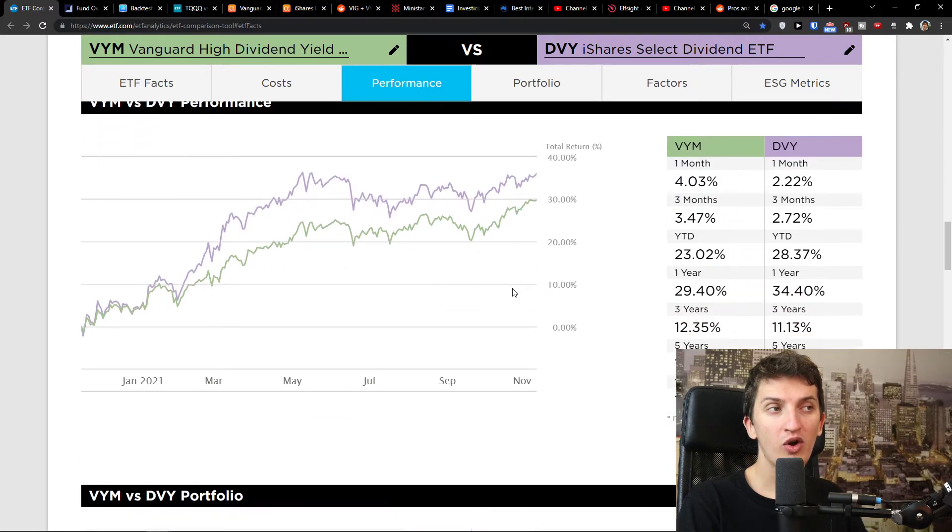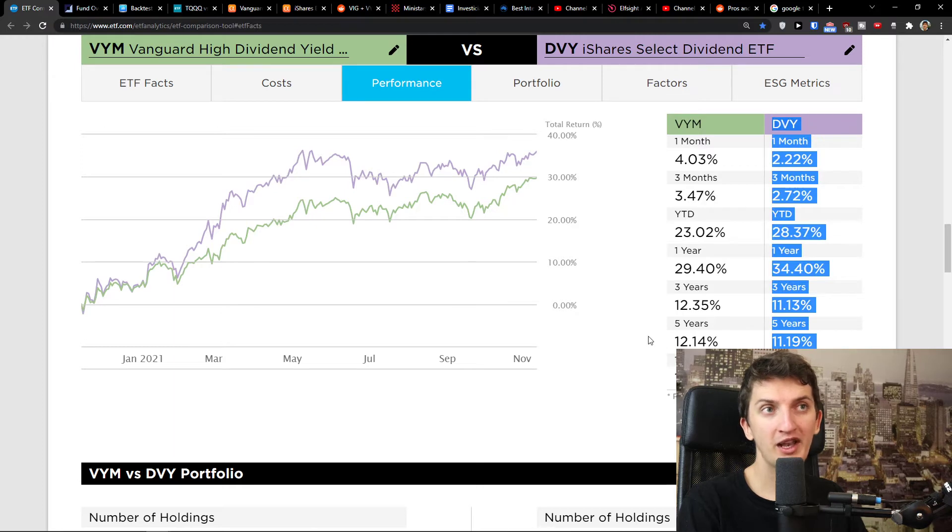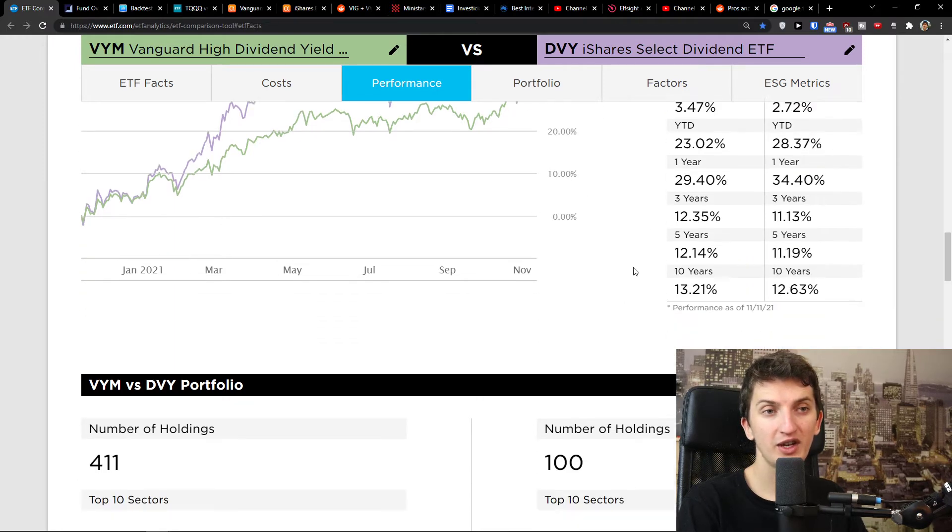When we look at performance, DVY was better performing over one year, while VYM was better over three years. It really depends on which time period you look at. If we start investing 10 years back, I'll show you the complete performance — you will enjoy that.